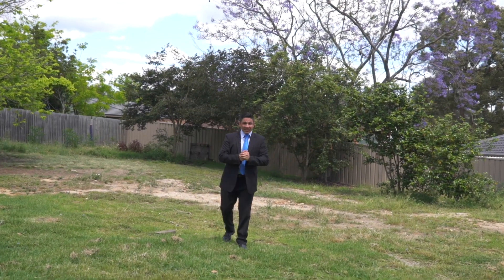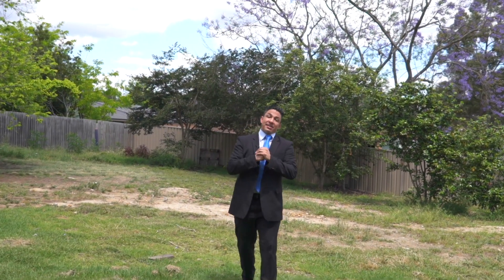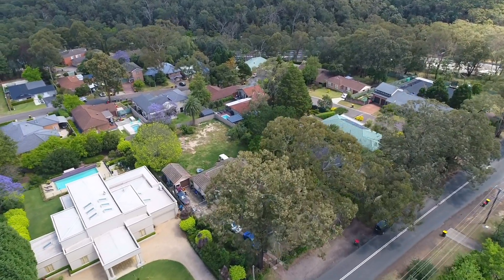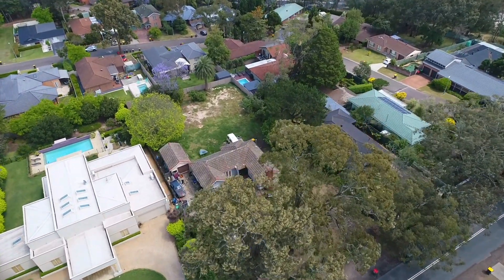What we're selling here is a DA approved site ready to be built on. The DA is currently approved subject to the home being demolished, which the owner will take care of. What you'll be receiving is a 929 square metre block ready to build your dream home.